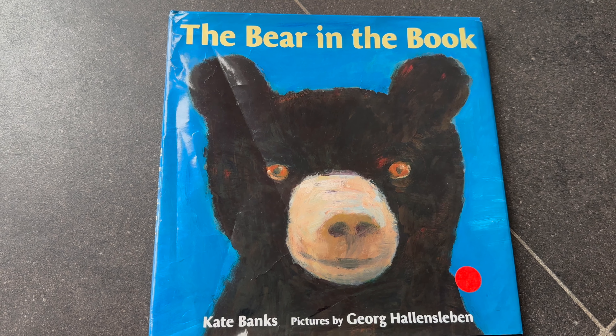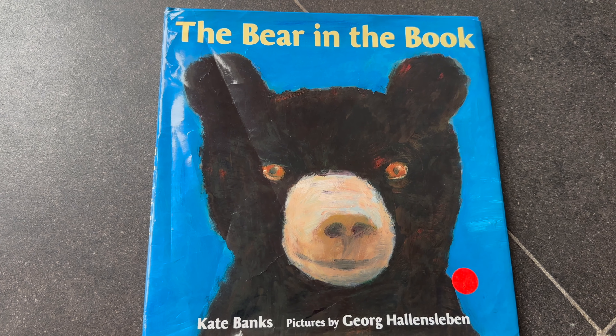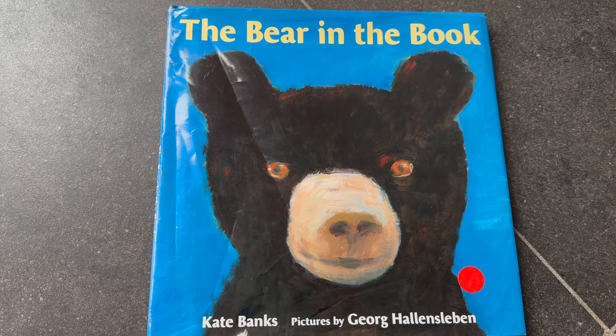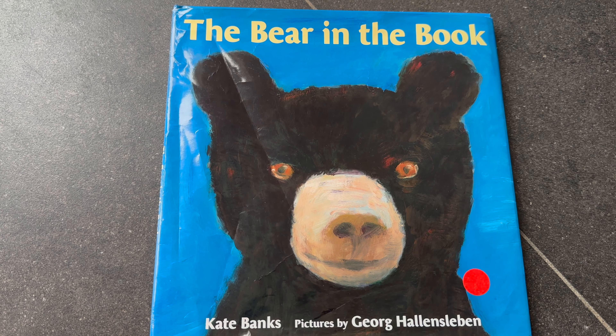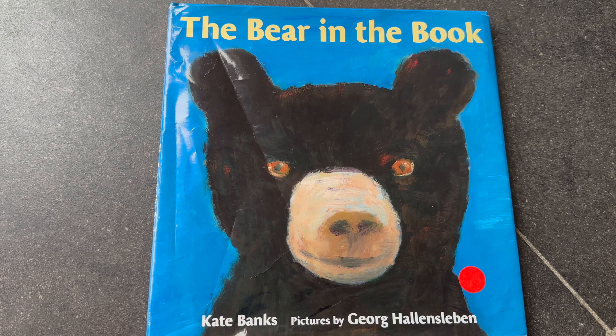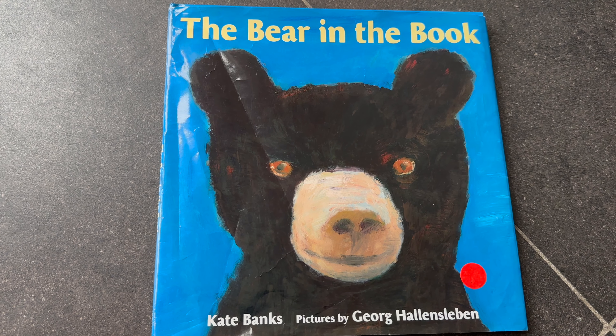It has more elaborate things in the story, and I think it's pretty clever to have a book about a boy and his mom reading a book — basically a book within a book. So that's about it. Thank you.